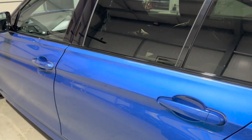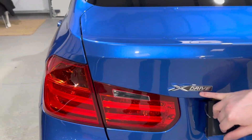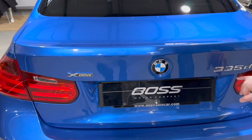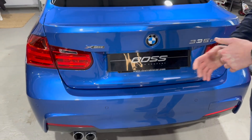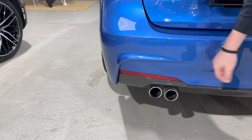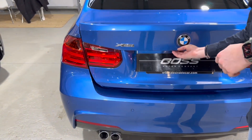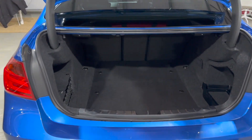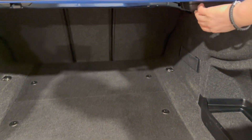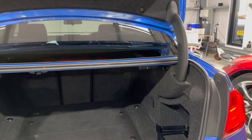Coming round the back, it's an X-Drive variant which means it's four-wheel drive — great all year round and obviously much better with the power that the 335 comes with. Being an M Sport, it's got the slightly more aggressive rear bumper with flicks that make it look like there's a diffuser, and the twin exhaust pipes at the bottom. Opening the boot, you can see just how generous it is — very deep, with handles to fold the middle row of seats down. Lots of space.